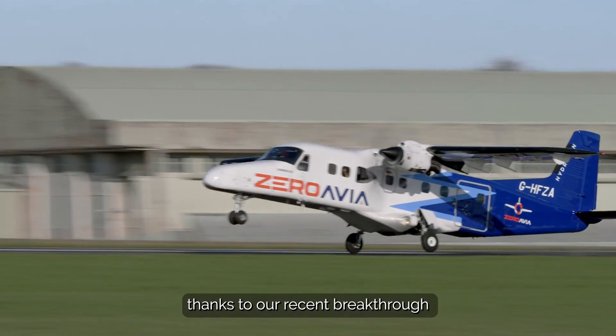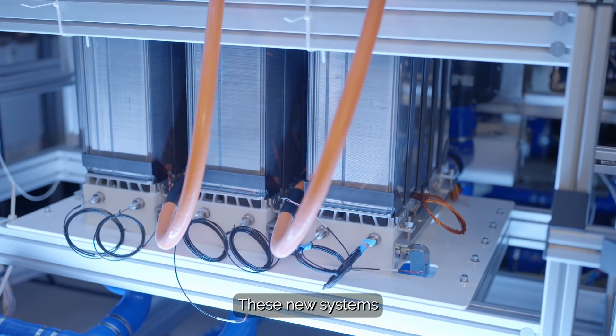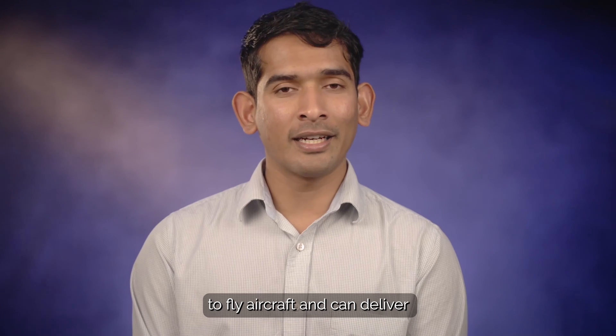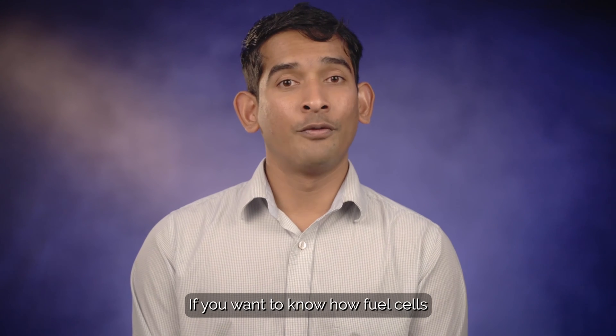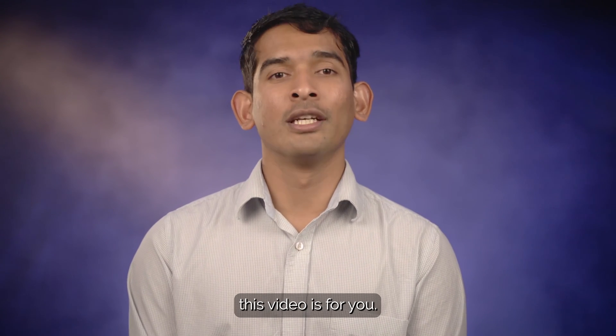Hi, I'm AJ. You may have heard about hydrogen electric engines thanks to our recent breakthrough flight demonstration. These new systems use fuel cells and electric motors to fly aircraft and can deliver zero emission flights for passengers and cargo. If you want to know how fuel cells can work in aviation, this video is for you.